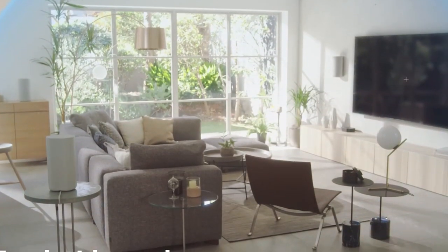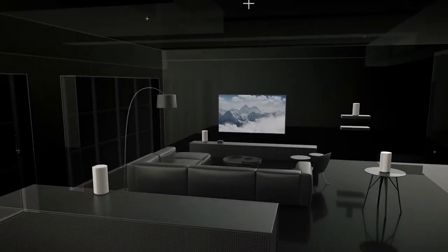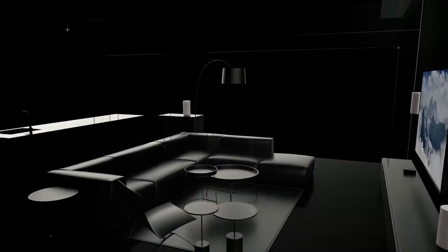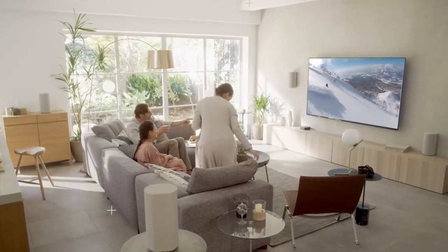In this guide, we will be highlighting the best 7.1 home theater systems available, taking into consideration factors such as sound quality, build quality, and value for money. From high-end options to more budget-friendly options, we have something for everyone.